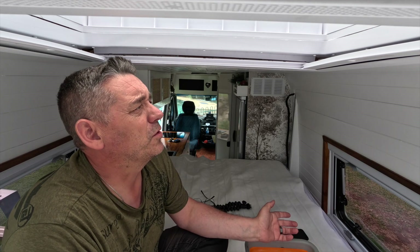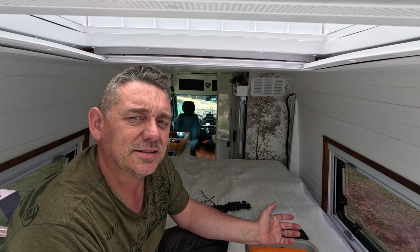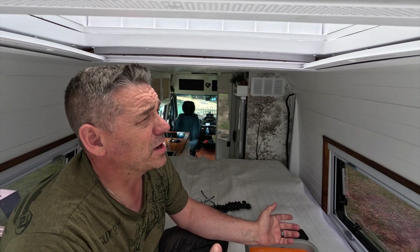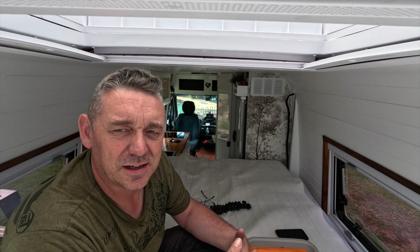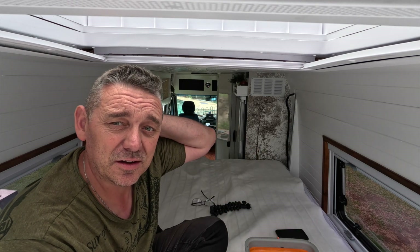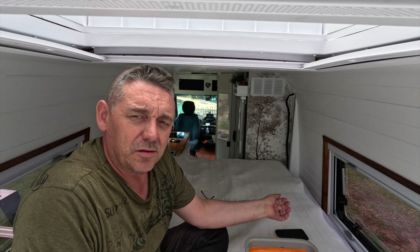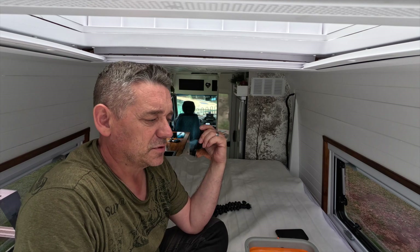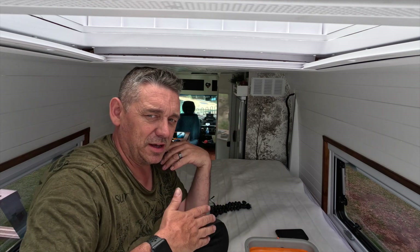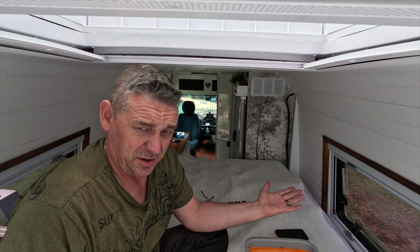We installed this skylight eight months ago and it hasn't leaked once. Then we had a massive storm and came back to sleep in the van and obviously all our bedding was wet. It didn't soak the mattress, just soaked the duvets and bed sheets. Luckily because we're at a house sit we had another bedroom we hadn't used, so we went and used that. We actually prefer sleeping in our vans with house sits because it's our own bed.